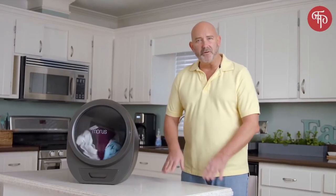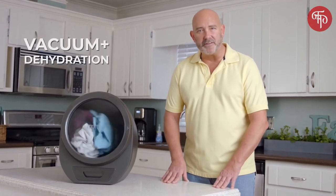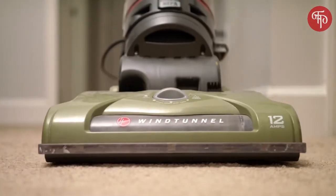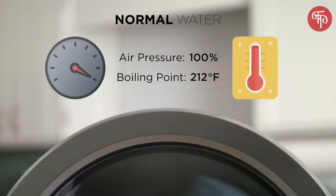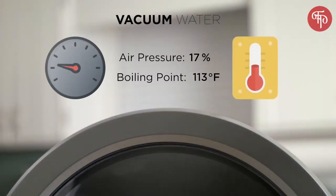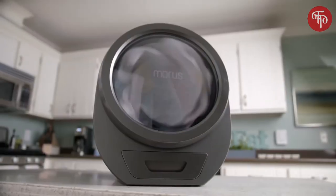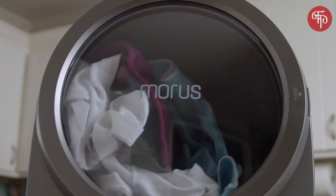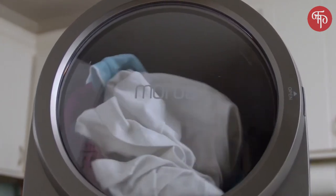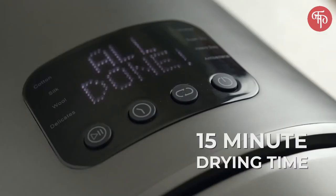Thankfully, the Morris Zero uses vacuum technology — space vacuum. Because just like in outer space, the water inside Morris evaporates at a lower temperature, thus requiring less heat and energy to vaporize. Combined with its infrared heating system, it can dry your clothes in as little as 15 minutes.